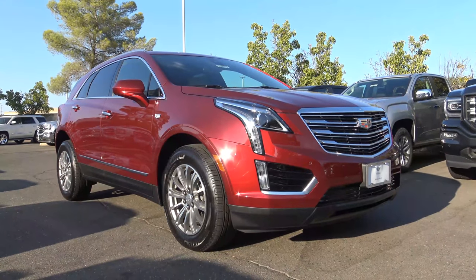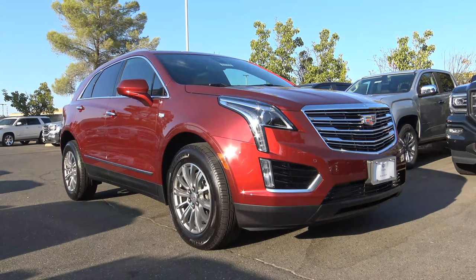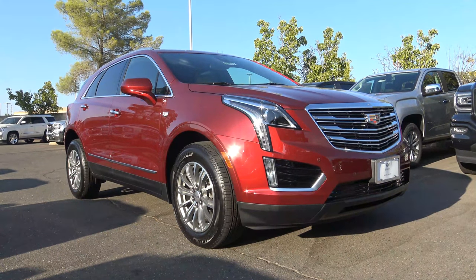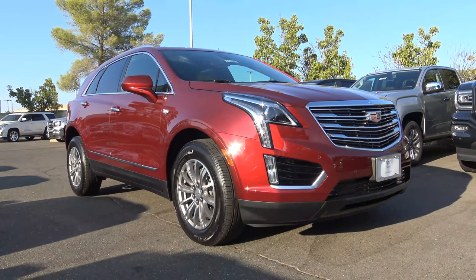So with its cavernous interior, elegant and comfortable nature, and its very potent V6 engine, the 2018 Cadillac XT5 stands as a very compelling choice in the midsize luxury crossover class. This is Cameron Birch from Cameron's Car Reviews.